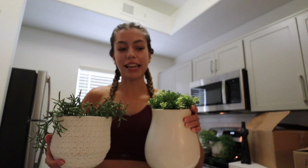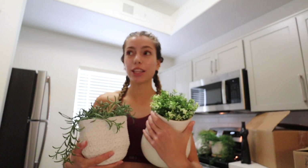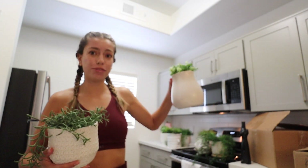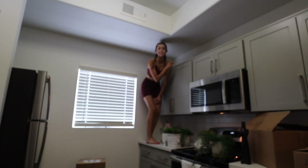All of these plants above my cabinets are actually fake — they're from IKEA and they look so real. I would like to have real plants because they add good energy, but having them up there would just be a hassle having to water them all the time. Ew, it is very dusty up here.